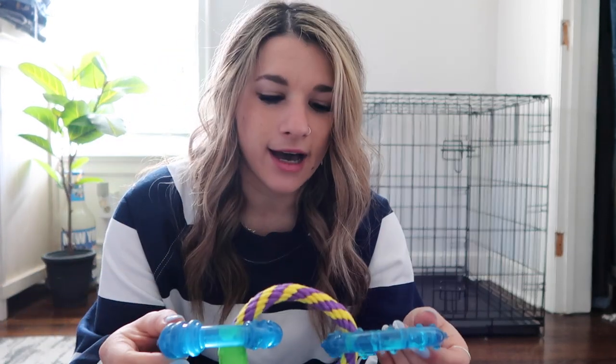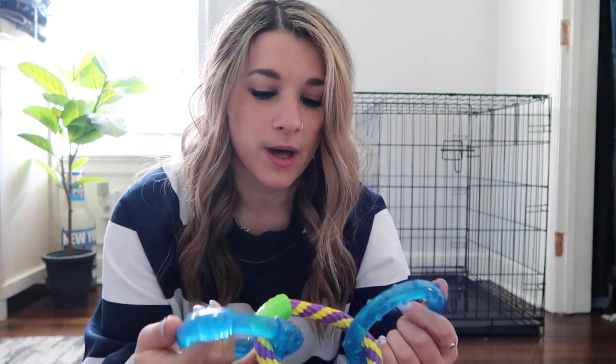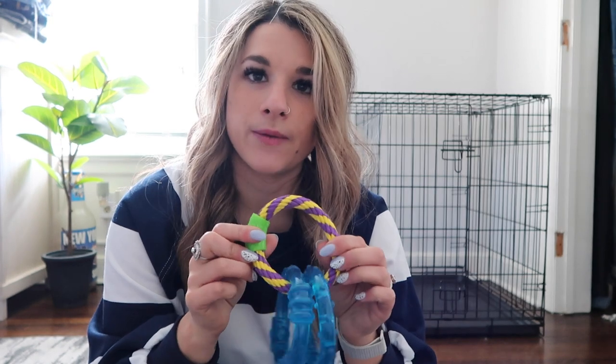This toy I got from TJ Maxx for about $3.99. What's great about it is it has two rubber rings so you can play tug of war with your puppy, and it also has this ropey one with a little rubber piece on it. So there are different textures they can chew on. I think it's a good tug of war playtime toy as well as a chewing toy.